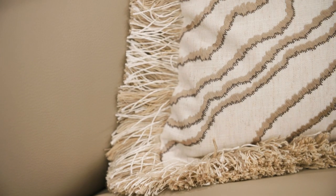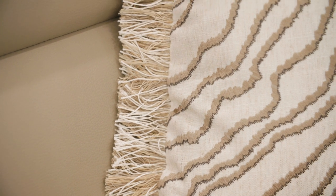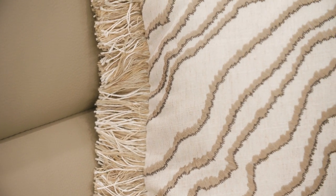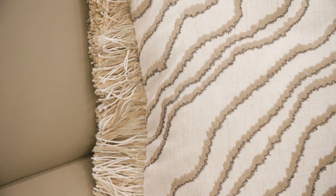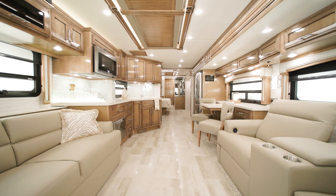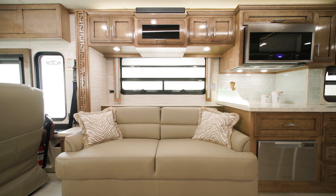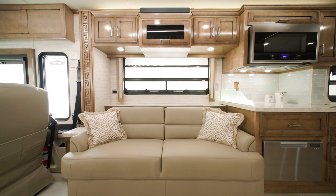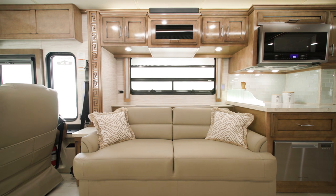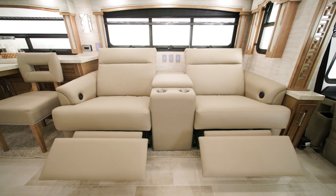Remy, an all-new decor option, is introduced in the 2023 Ventana and is seen here. Gotham and Colfax are available as well. The cabin hosts a variety of furniture updates in the 2023 Ventana, such as an 87-inch hide-a-bed sofa by Villa Comfort Fit Furniture and 74-inch jackknife sofa. You can also choose optional theater seating or add optional ottomans.